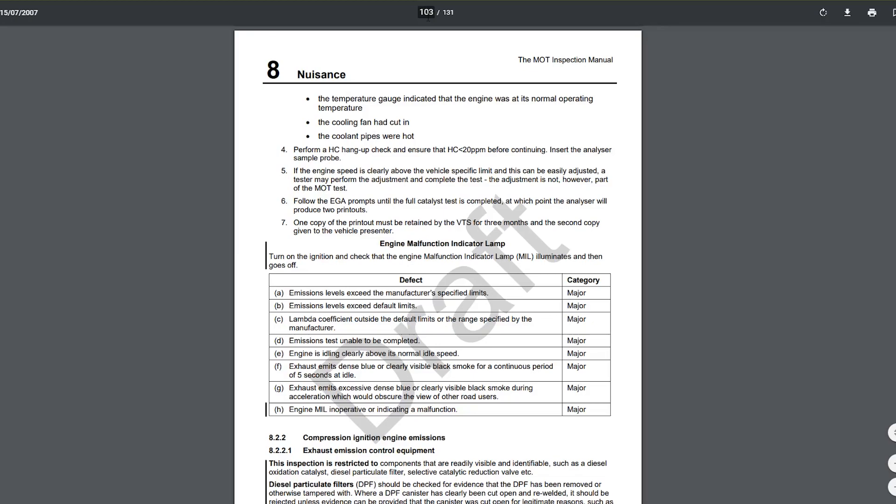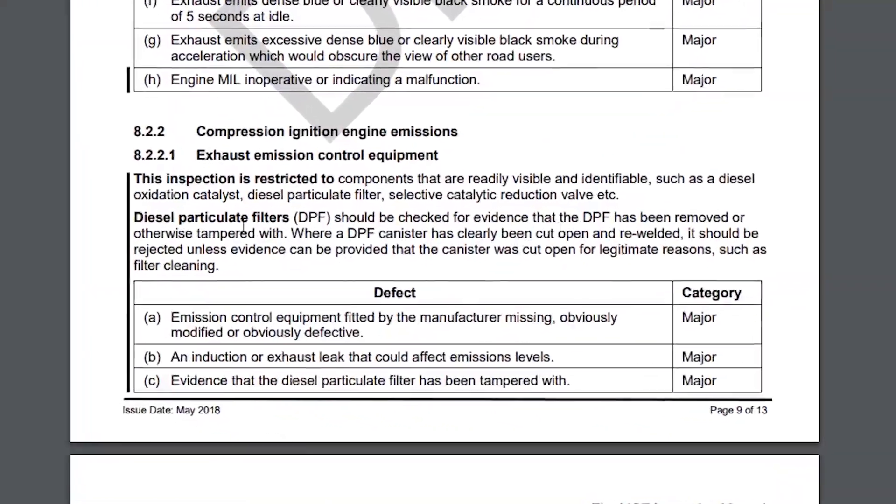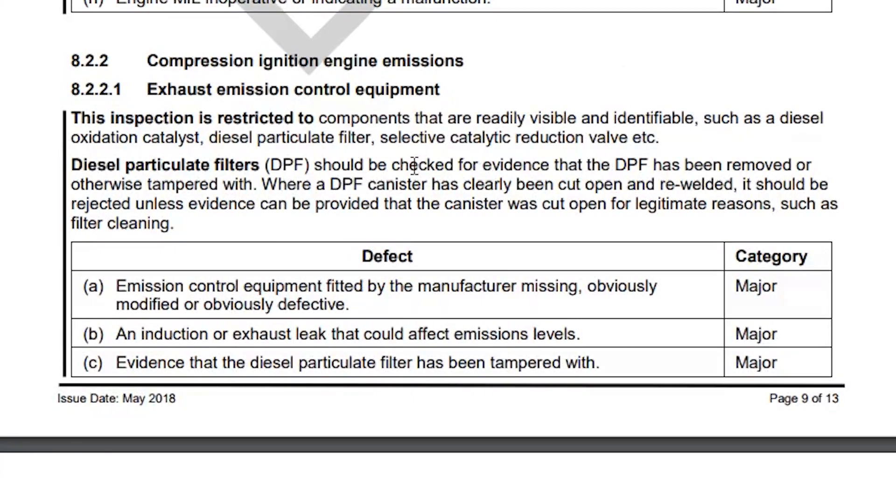The other change is for DPF. This one goes a little bit further. It says a diesel particulate filter should be checked for evidence that the DPF has been removed or otherwise tampered with. They're quite aware that people are removing these and they're saying to go the extra length. Where a DPF canister has clearly been cut open and re-welded, it should be rejected unless evidence can be provided that the canister was cut open for legitimate reasons, such as filter cleaning. So if you've had your DPF deleted and you've tried to open it and re-welded it and it's obvious, they're going to fail that.